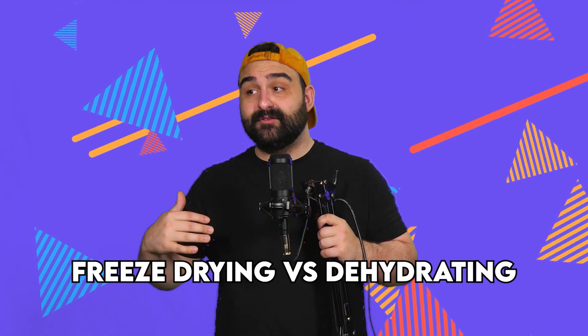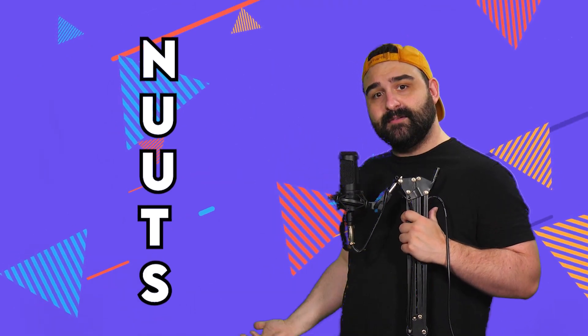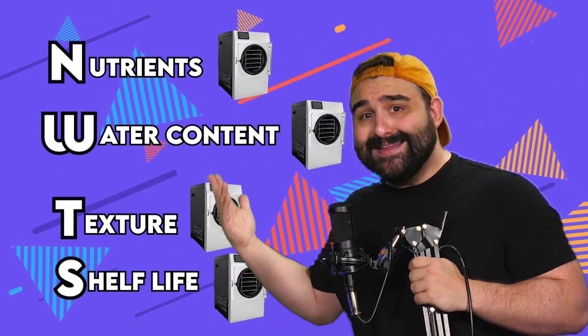Now, before I get too far ahead of myself, let's answer the real question about how the two differ. I've created this handy acronym to remember: NUTS. Everybody loves NUTS. That stands for nutrients, water content, texture, and shelf life. Not to be biased or anything, but freeze drying wins in literally every category — except maybe texture. It's very circumstantial. We'll get into that.